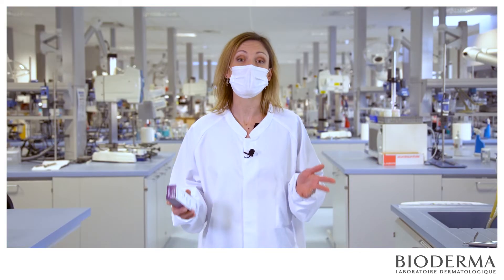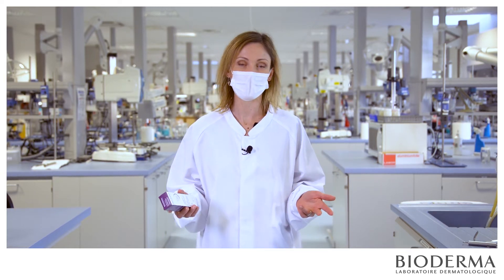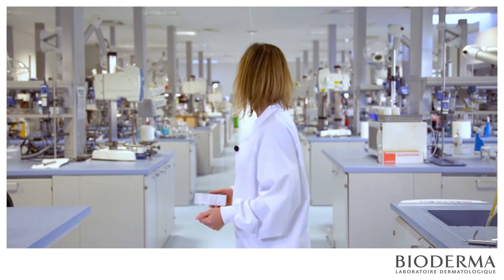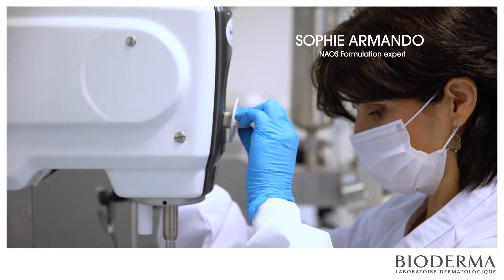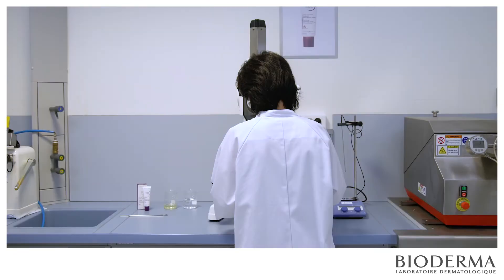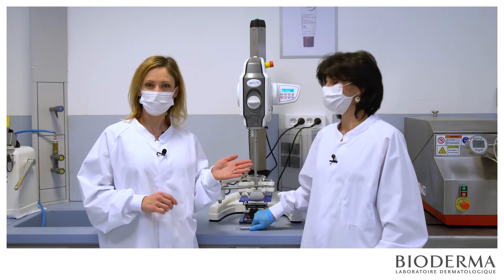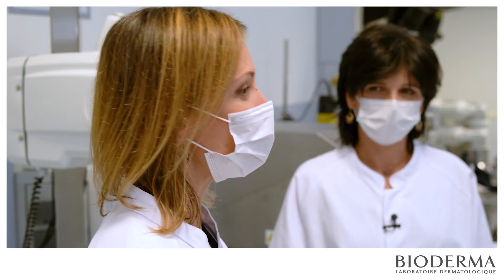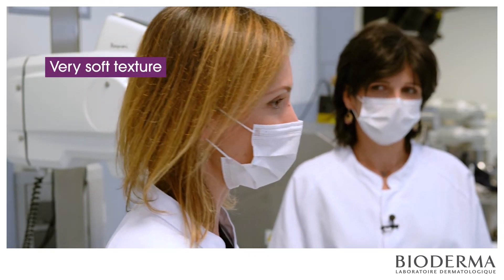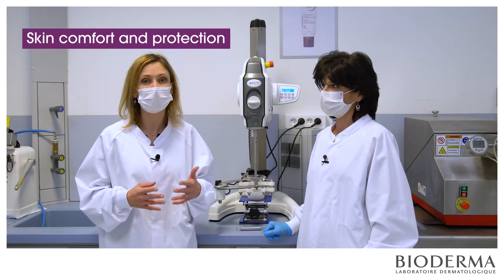Here we are at the heart of our laboratories. This is where all our products are created, and where Cicabiocreme was born. I'm here with Sophie Armando, formulation expert for Bioderma. When the skin is damaged, it needs a cream with a very soft texture that does not hurt when applied, and provides skin comfort and protection.